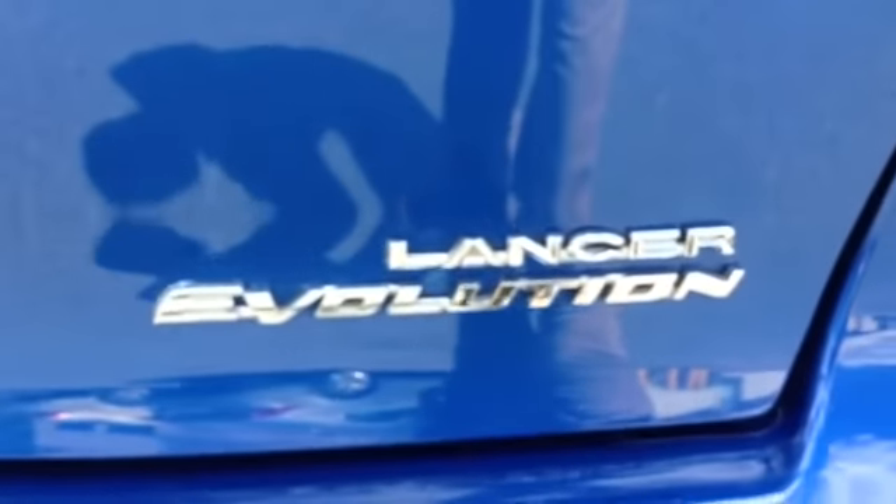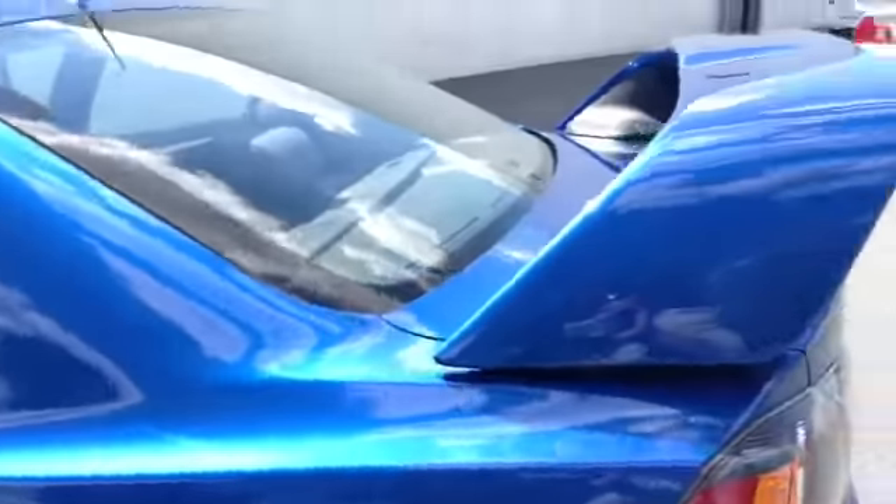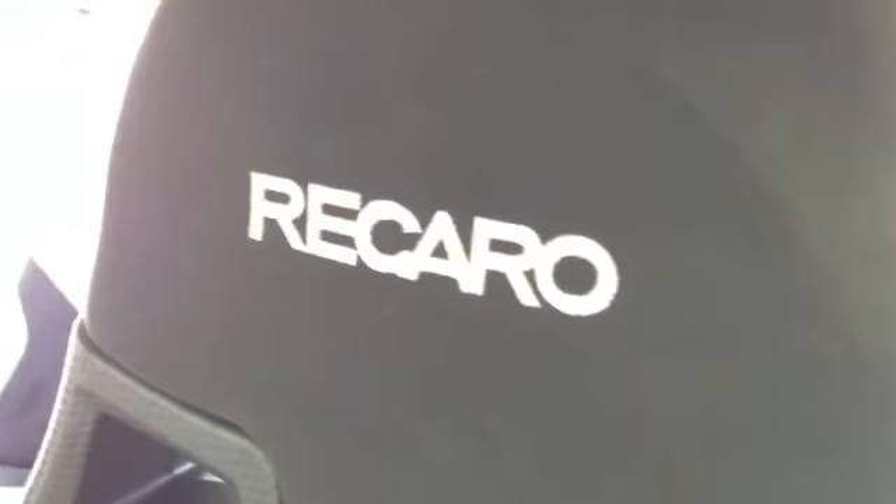Nice size wing. Once again, it is the Lancer. We are on the other side now, behind the driver. Power windows, power locks, mirrors, manual seat. Traction control, carbon fiber trim. Radio controls, cruise, phone.